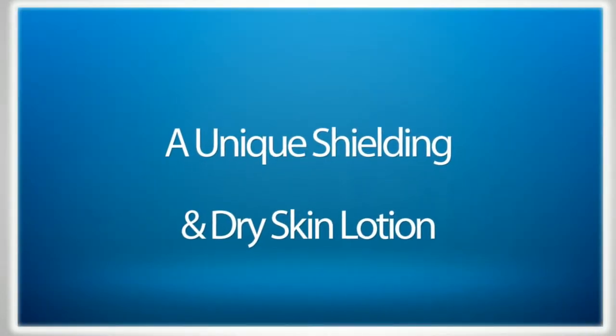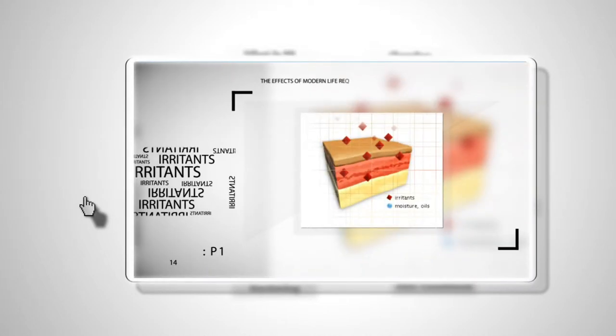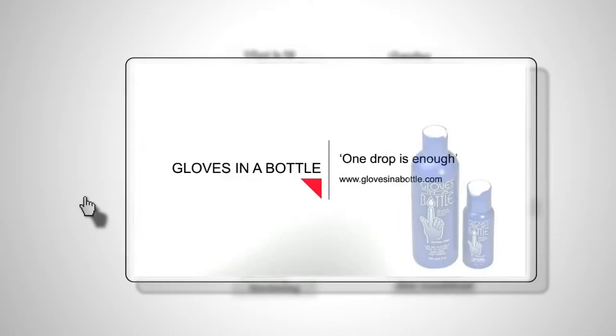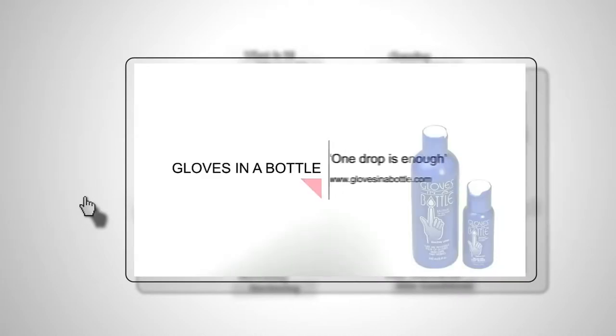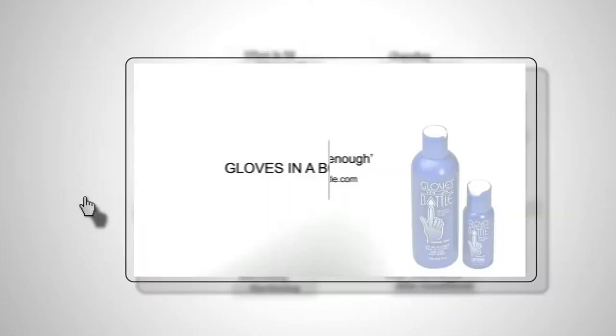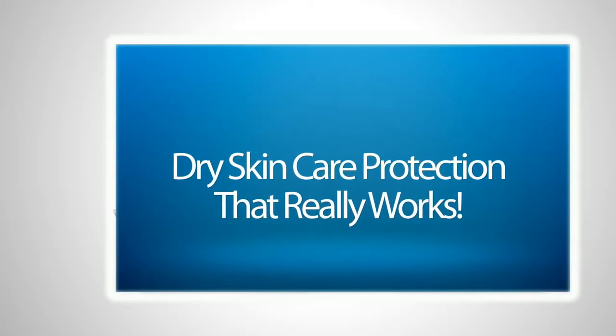Gloves in a Bottle — a unique shielding and dry skin care lotion. Gloves in a Bottle keeps the good stuff in and the bad stuff out. Dry skin care and protection for hands, face and body. Used and recommended by dermatologists. A hypoallergenic, fragrance and grease-free lotion. Dry skin care and protection that really, really works.